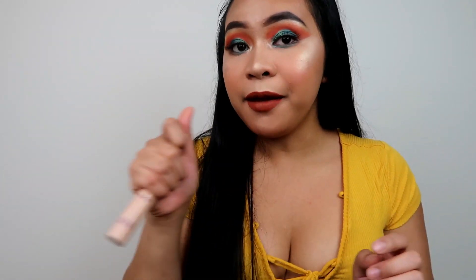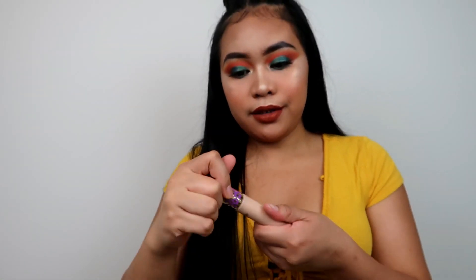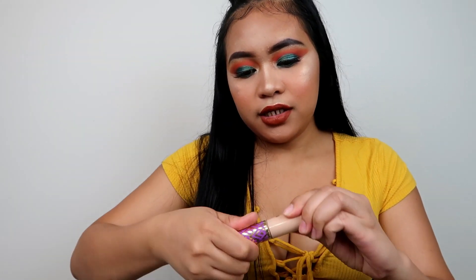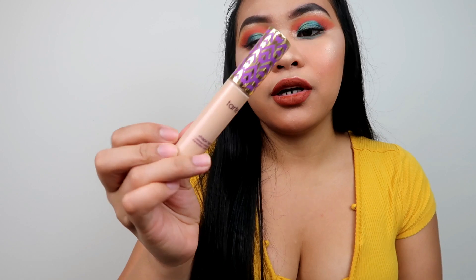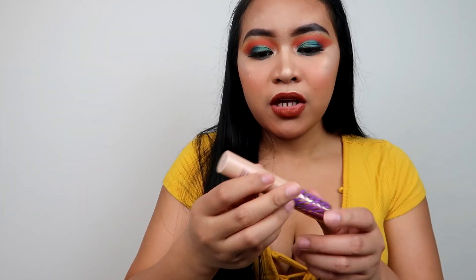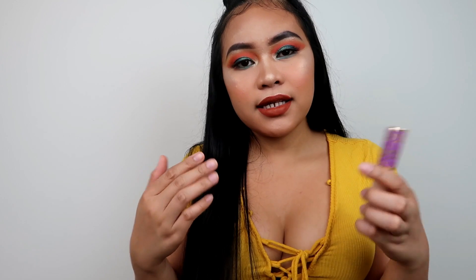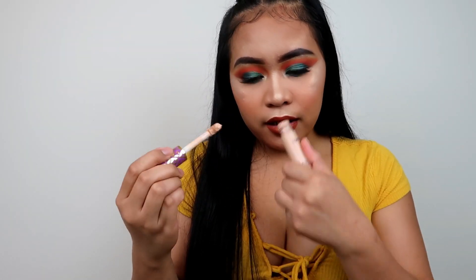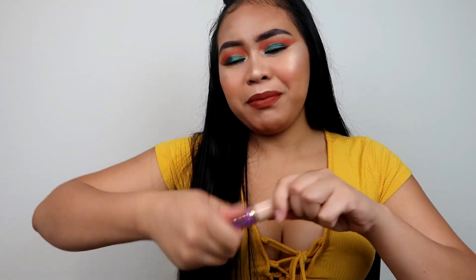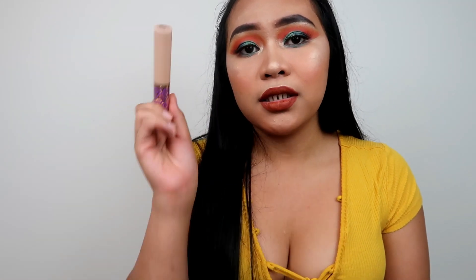The high-end one is the Tarte Shape Tape Concealer. Everybody's been raving about this and it's very very good — my ride-or-die concealer. I'm in the shade light medium honey. It brightens up my under eye and has a thick consistency. Hands down to this product, and everyone who raves about it is right.